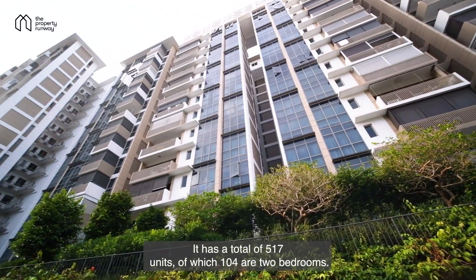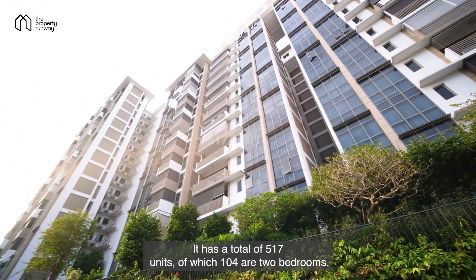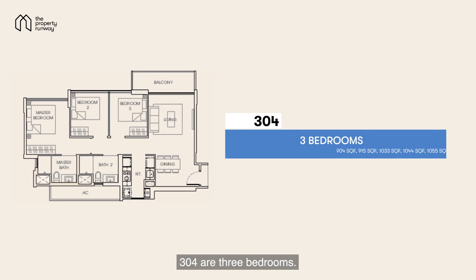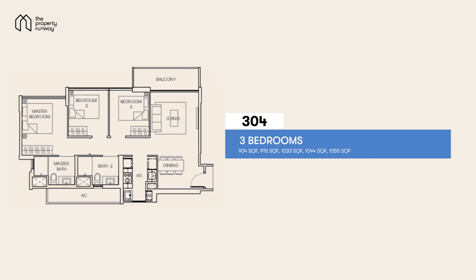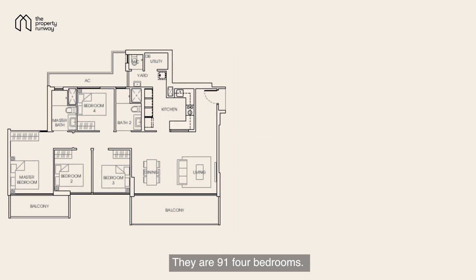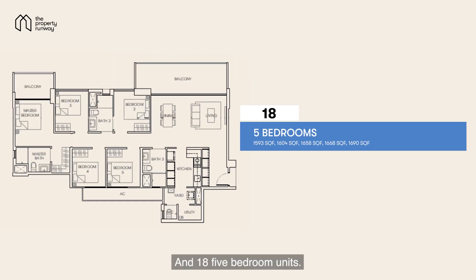It has a total of 517 units, of which 104 are two bedrooms, 304 are three bedrooms, there are 91 four bedrooms, and 18 five-bedroom units.